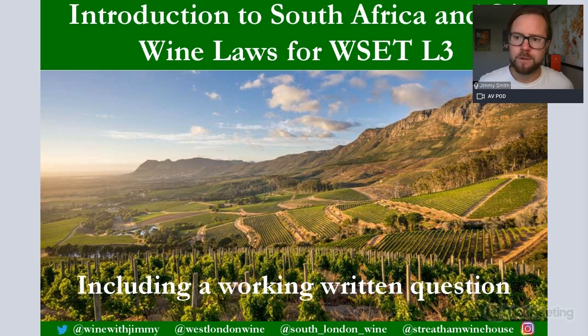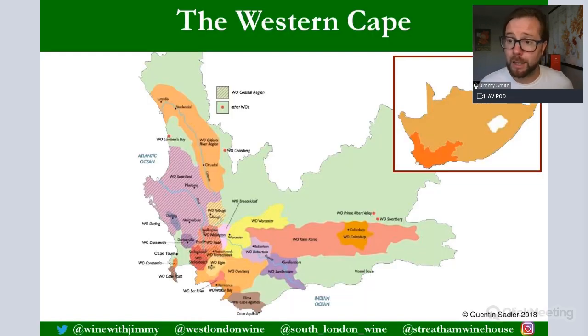You often see beautiful arid landscape mixed with green vineyards and breathtaking mountain backdrops. The Western Cape is the southwesterly part of South Africa and accounts for about 90% of total production, so it's really all we'll focus on for the WSET Level 3 syllabus. Cape Town is the spiritual hub of wine here, overshadowed by the well-known Table Mountain, with wine regions dotted all around.